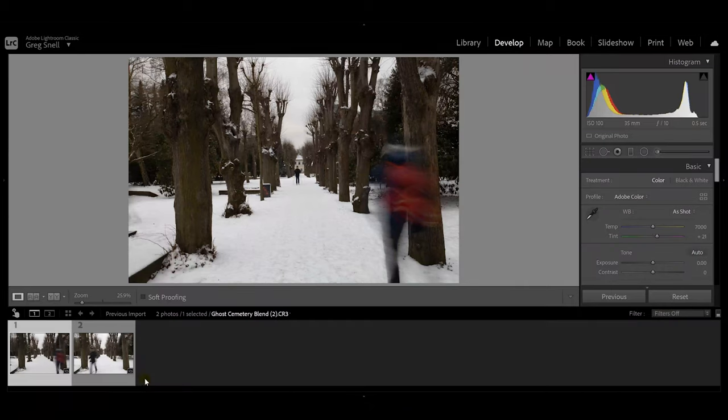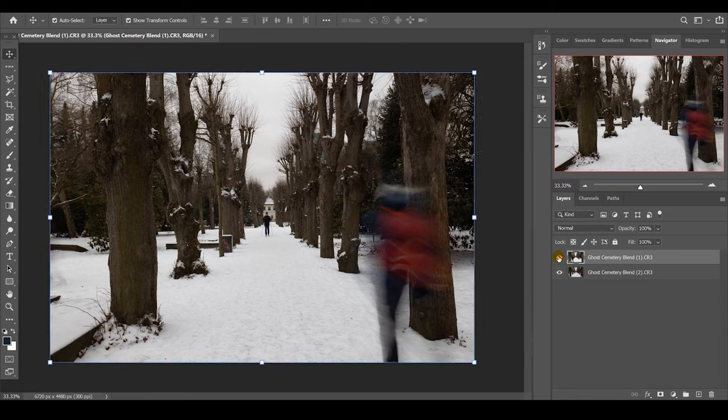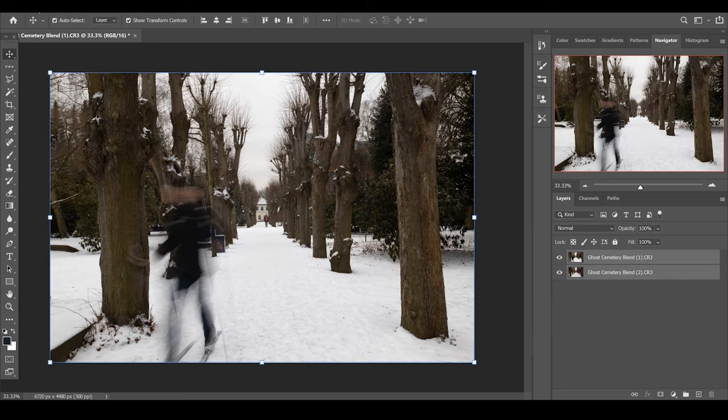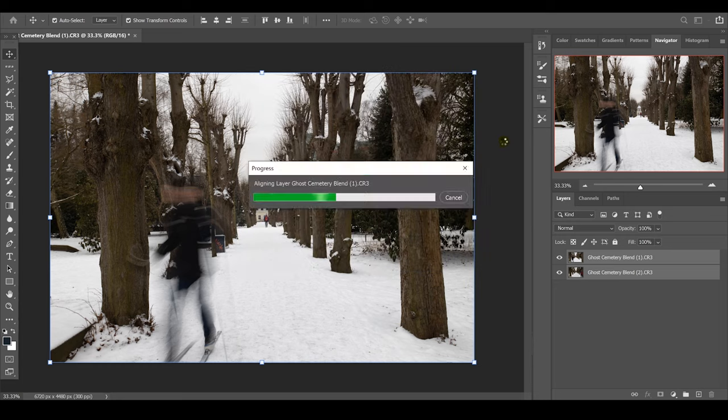I jumped inside for a minute to show you how I quickly blend these two photos together to get our final result. It's really simple — I'll take you through the process in Lightroom and then Photoshop. Here in Lightroom I've got the two photos I want to blend. I select them both, right-click, edit in, and open as layers in Photoshop. I've got my two layers and I want to bring the guy on the skis above the guy with the red jacket. They're not the same color tone and not the exact same composition, so I go to Edit and then Auto Align Layers, keeping settings the same and selecting vignette removal.